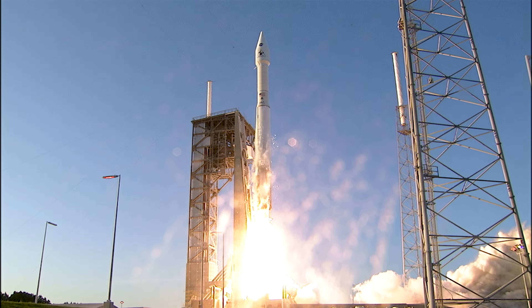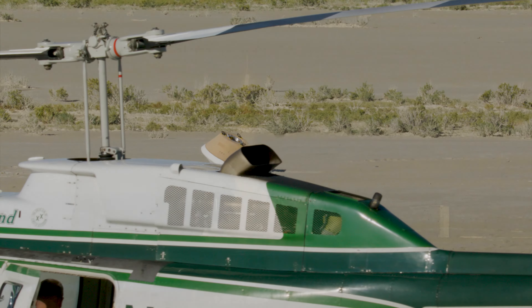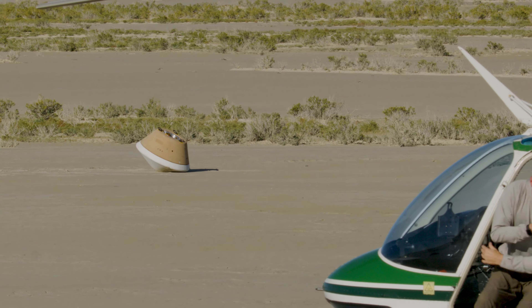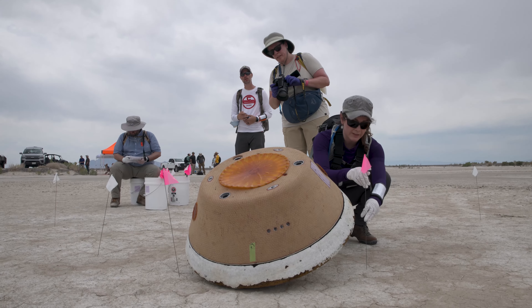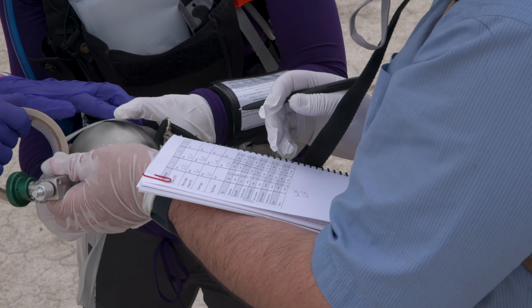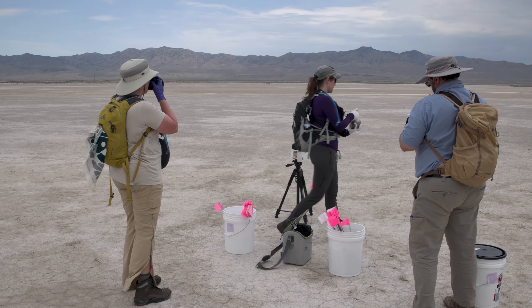I am going to be so excited to see that sample and see how much we actually brought back from asteroid Bennu. It's been a really exciting journey from launch back to sample return — that's a seven-year journey, a seven-year process. And at that time, I will have been on the mission for about seven years. So it's going to be a wonderful culmination to this adventure of OSIRIS-REx.